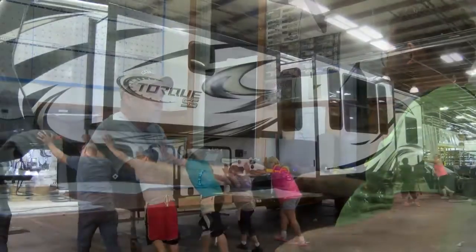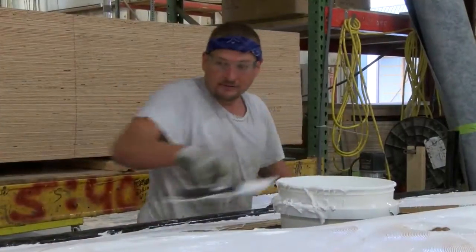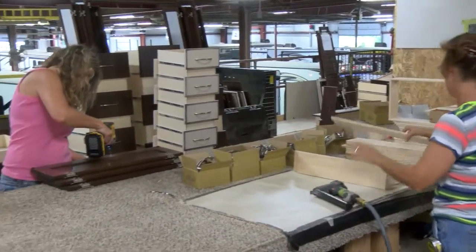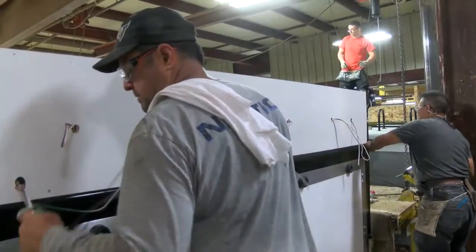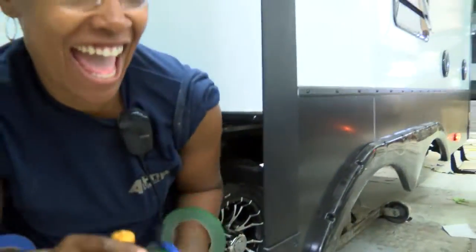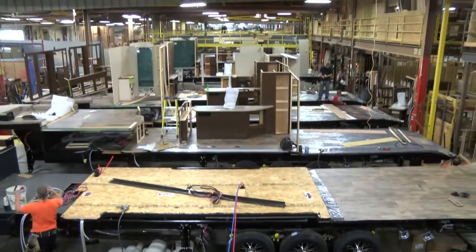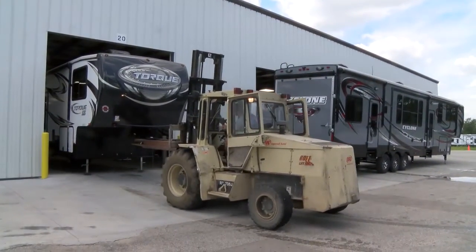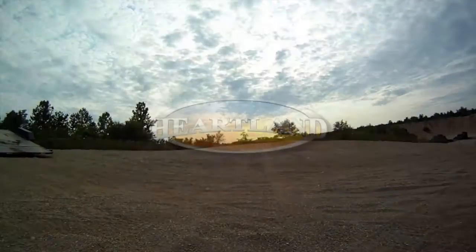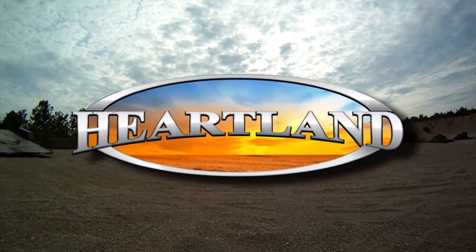Tom, the plant manager for toy haulers, has been with Heartland from the very beginning and has meticulously assembled a team of skilled craftsmen with a whole different level of caring. Whether you own a Cyclone, Road Warrior, Torque, or Edge, you can take confidence in knowing that your Heartland toy hauler was designed and built by a team of over 150 craftsmen who take pride in every coach that rolls off the production line. Please let us know when you're in the area and be our guest to take the full factory tour in person. Then you'll see firsthand how innovation, quality, and pride in construction have made Heartland RV the number one manufacturer of toy haulers in the industry. Thank you, and we hope to see you soon.